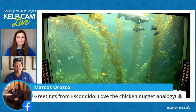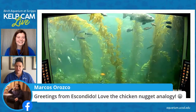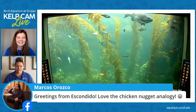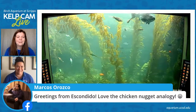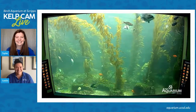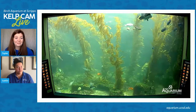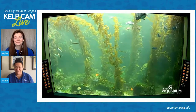Marcos from Escondido says he loves the chicken nugget analogy. Thank you, Marcos — when you teach in the classroom with little kids for a long time, you use what you can. Trying to teach bioluminescence to four-year-olds is sometimes a challenge, but I'm glad you guys appreciate it too.